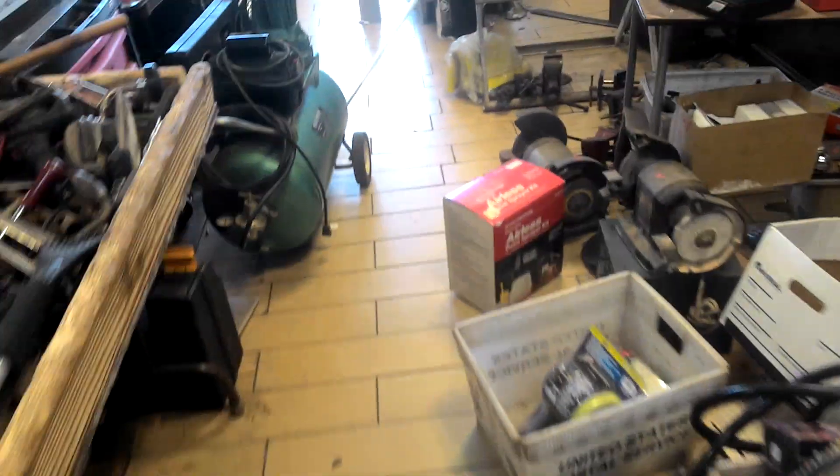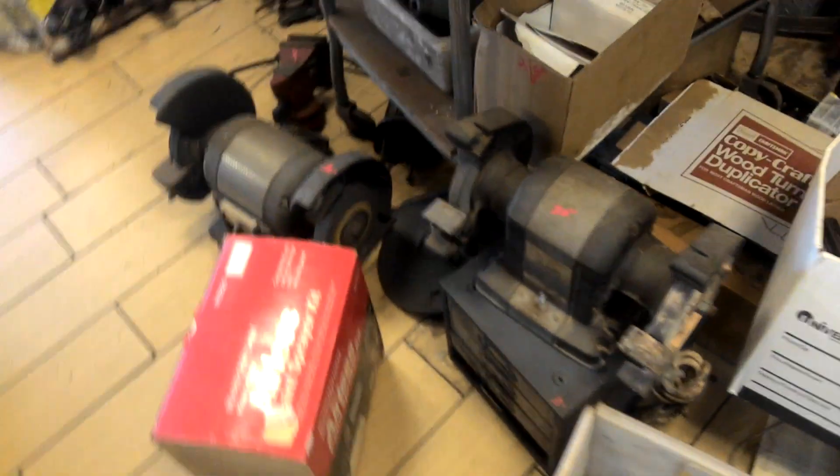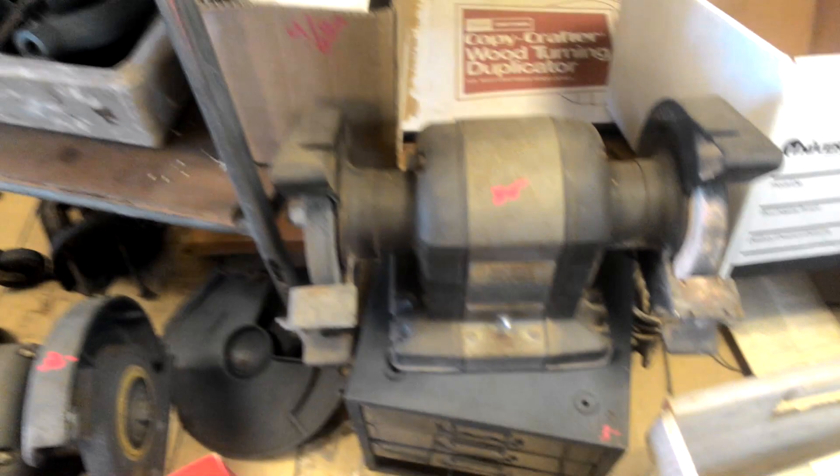Whole bunch of stuff to go through. A couple of other bench grinders here. It's an old Craftsman, $20. It's another Craftsman, $30 — that's actually a really heavy-duty, pretty nice unit.